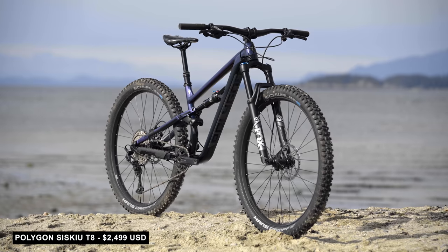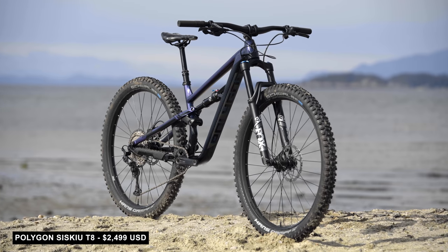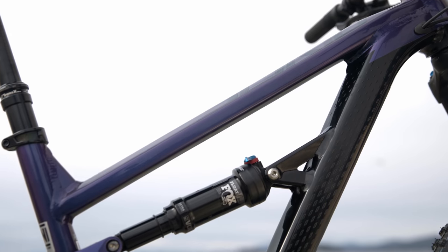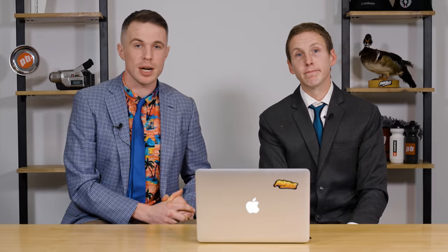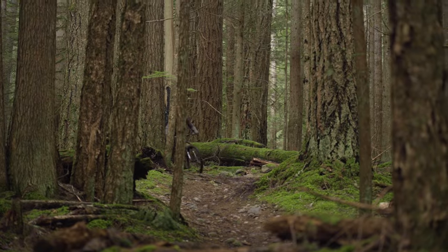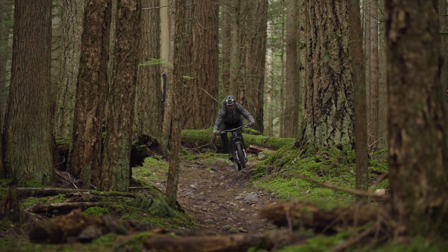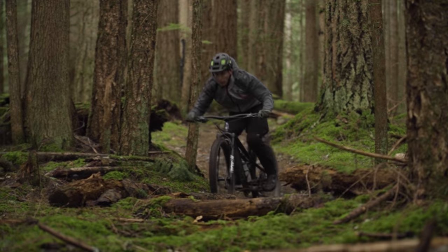The next bike we're going to talk about is Polygon's Siskiu T8, which we also had at the value bike field trip. This bike had perfectly reasonable geometry that was in the right ballpark, but it was its suspension feel that really separated it from the crowd. Once you get the climb behind you, the Polygon suspension did an amazing job of smoothing out roots and rocks — it's not the best peddler, but anybody looking at this bike, that's not what they're going for.